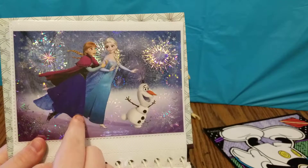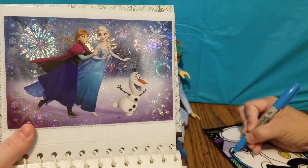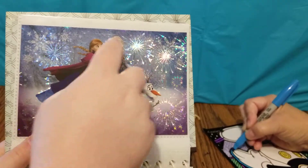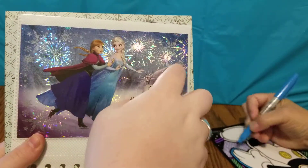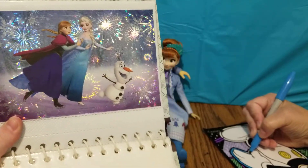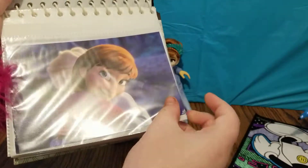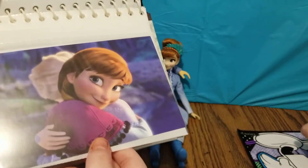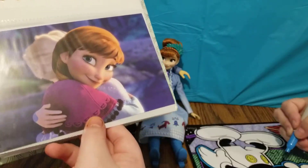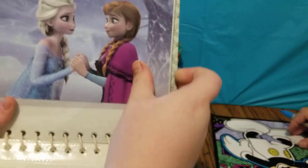Here is Anna, Elsa, and Olaf and it looks like they're skating, which is very cool. I absolutely love how it looks translucent, like there's fireworks going on behind there — real sparkly. And here is a picture of Anna hugging Elsa. I'm sure you all know who Anna's looking at, which is definitely Kristoff.